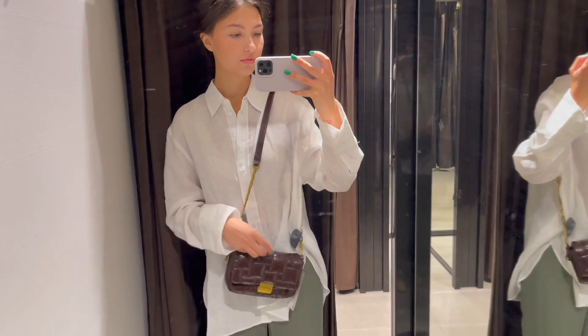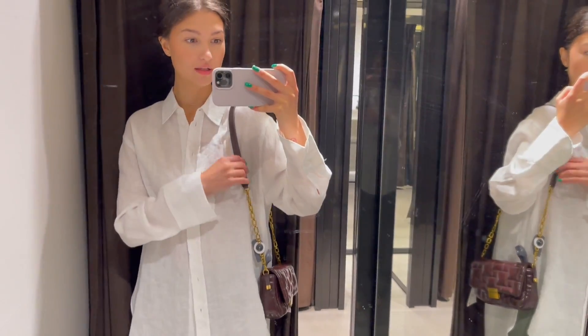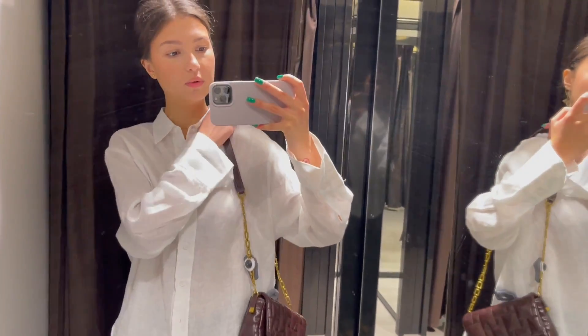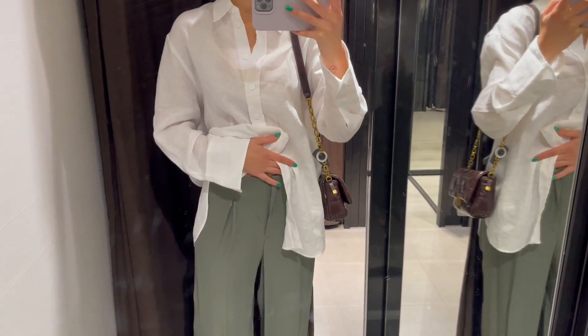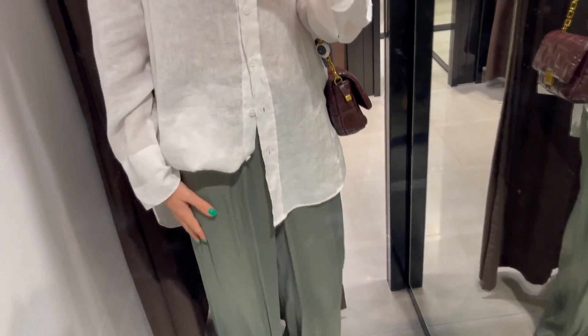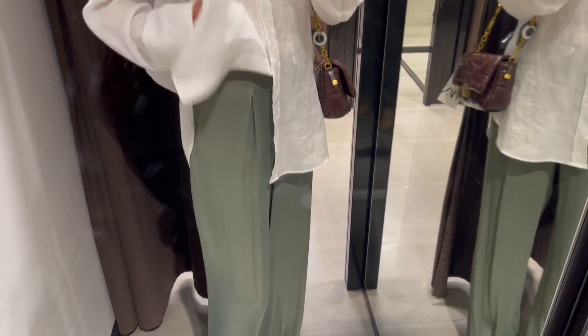Let's continue — here I have a beautiful crossbody bag, it is a dark chocolate color. I like the length of it, it's not too long, just perfect, and I prefer to wear it on my shoulder, but you can also wear it crossbody like this. Then, pants — they have a very beautiful, I would say sage shade and silky structure. Of course it's not silk, but they are pleasant to touch and the material is quite heavy, so I really like them.